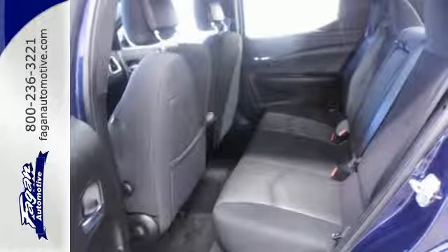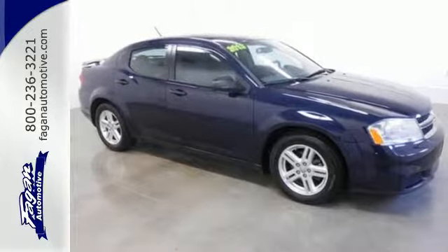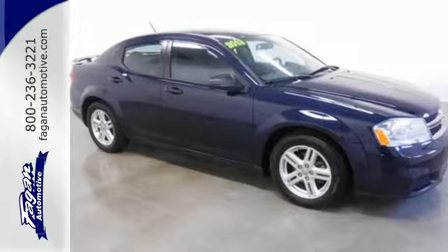The Avenger's craftsmanship is second to none. Come see this road-owning 2013 Dodge today. Fagan Automotive — why go anywhere else?